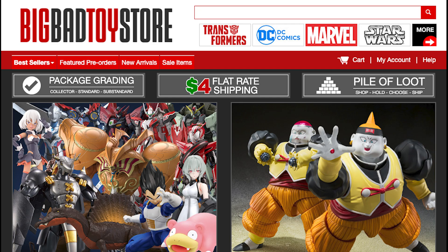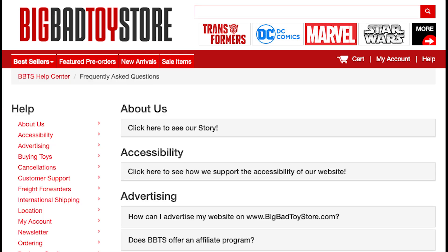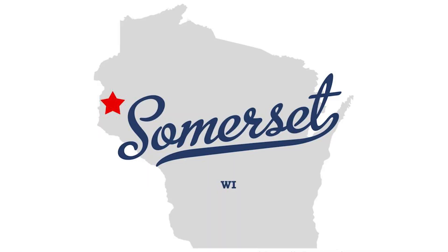Then I found this same model at the Big Bad Toy Store site. I had to look in their frequently asked questions to get an answer as to where they're located, and it's in Somerset, Wisconsin. Why is this so important for me or any collector? I like to research companies that I do business with, especially if I want to be doing hundreds or thousands of dollars in transactions with them.